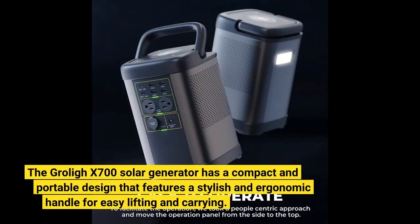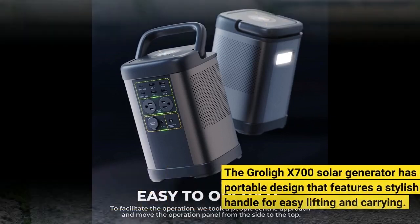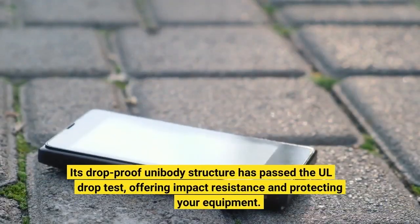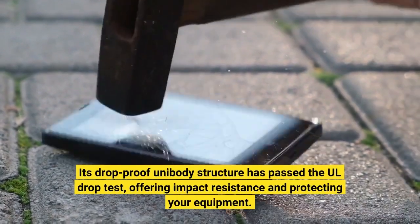The Groli X700 solar generator has a compact and portable design featuring a stylish and ergonomic handle for easy lifting and carrying. Its drop-proof unibody structure has passed the UL drop test, offering impact resistance and protecting your equipment.